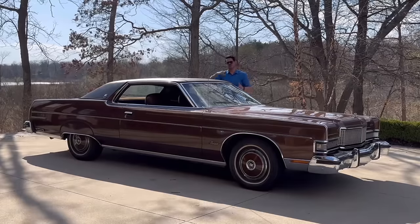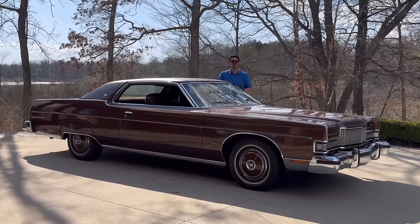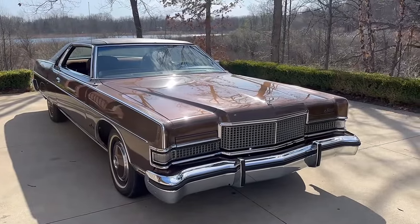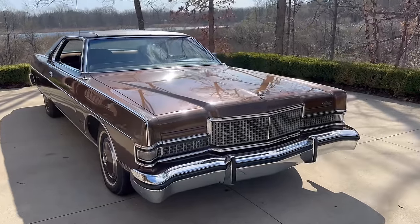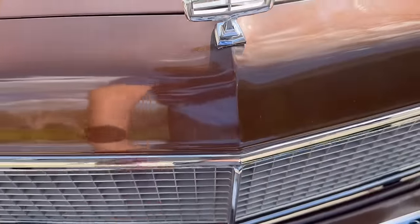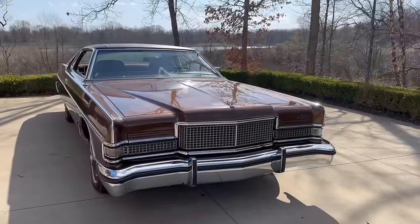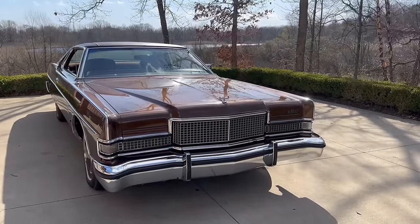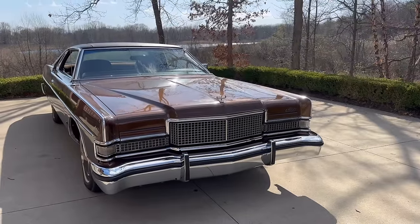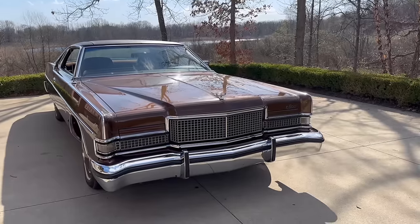Let's walk around this '73 Marquis Brougham and talk about the wonderful, strange features. The first is the front grille, which in 1973 was die-cast. 1972 was plastic, 1974 was plastic — for whatever reason, in '73 they decided they wanted a die-cast grille that year only. So it's going to hold up, whereas some of the earlier and later grills will get chipped teeth. The '71 grille was also plastic. Mercury decided this is what they wanted for that model year and that model year alone.